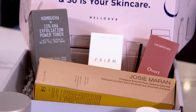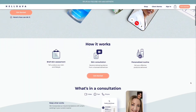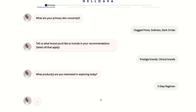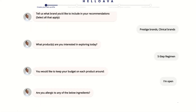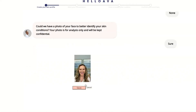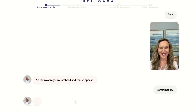This was my personal experience. I logged onto HelloAva.co and took a skin assessment that's backed by science and research. It asked me questions such as my top skin concerns, brand preferences, what type of regimen I want, as well as budget, and what I'm allergic to. In addition, I also got to submit a photo of my skin so that the algorithm could do an initial diagnosis of my skin type.